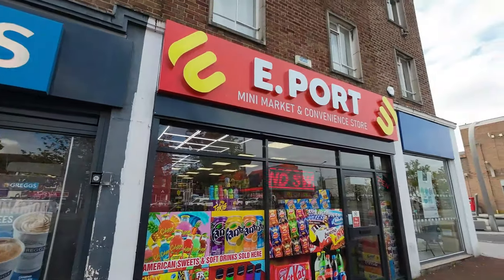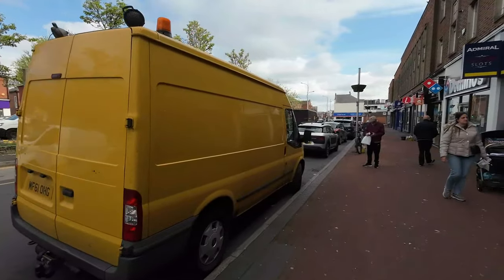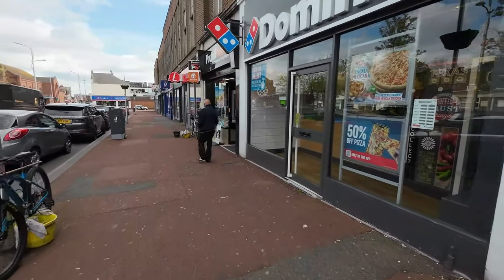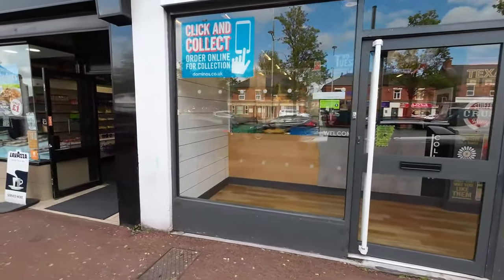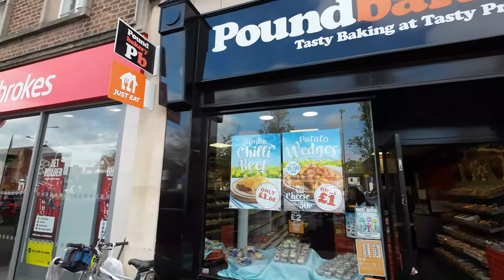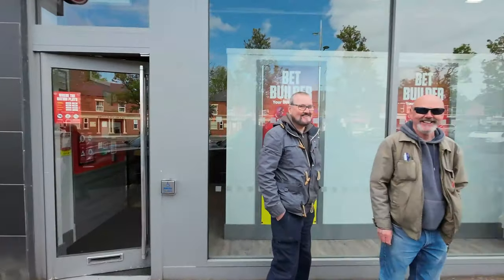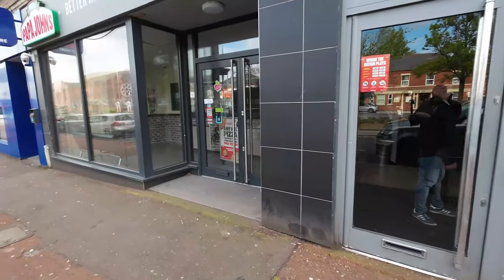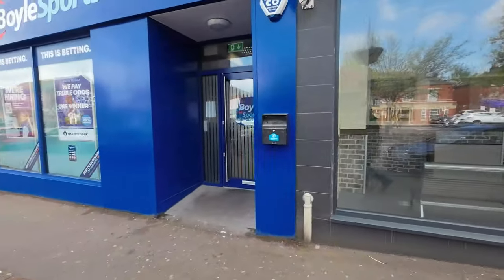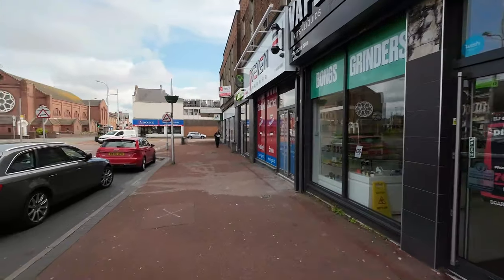Greggs saves the day! E-Port mini market and convenience store — good old Greggs. What a mess. Dominoes. Pound Bakery — usually pretty good these pound bakeries, reasonably priced and you get some nice stuff in there. Oh no, you're on camera — sorry about that mate, did your wife know you're in there? These two fellas are gambling away all their money. Vape, CBD. Let's get down there and have a look.